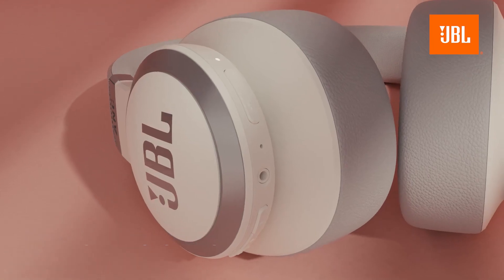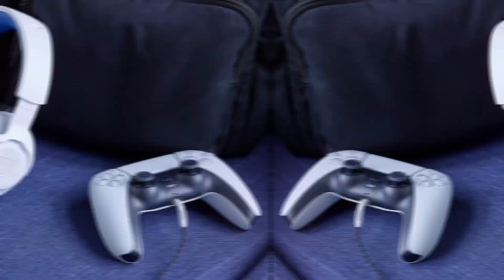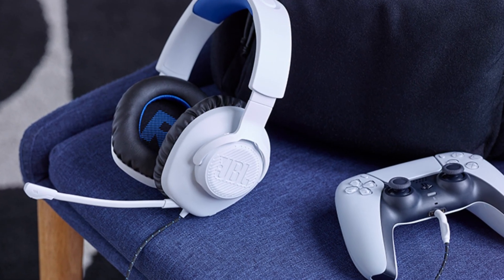JBL is renowned for its powerful bass and immersive sound experience. Here are the top 5 JBL headsets recommended for 2024, based on different preferences.